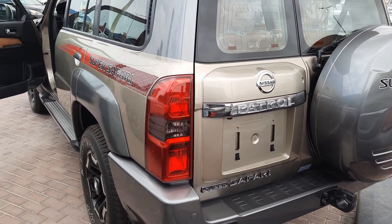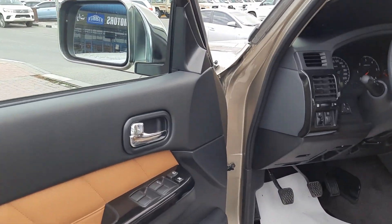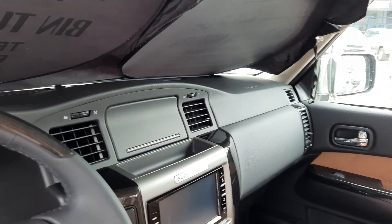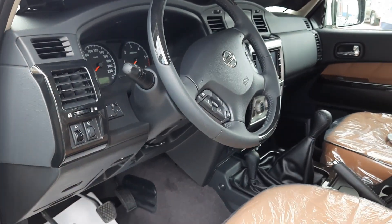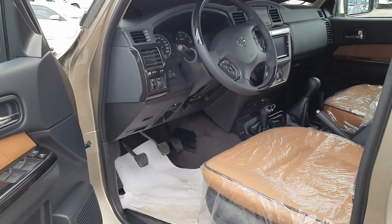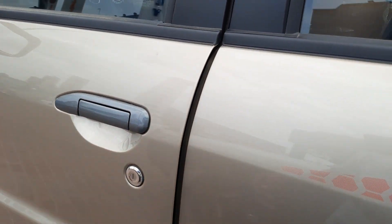This is a Super Safari Patrol 2020 model. As I told you, it was a model from 2007-2008, which was very popular. Many people appreciated it, and even Sheikh Hamdan, Prince of Dubai, also appreciated it, because it is also used for desert safari.